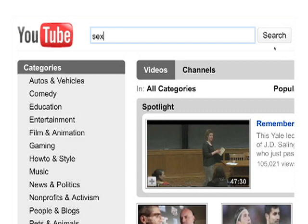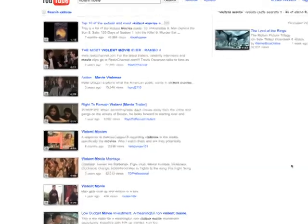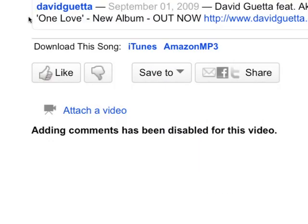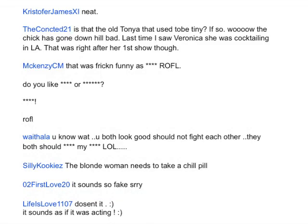Now do a test. Type in some search terms and check the results. Better? In our test, a few age-inappropriate videos slipped in when we were in safety mode, but the filter caught a lot. The fact that it turns off comments is one of the best benefits for families, since you just never know what users are going to post.